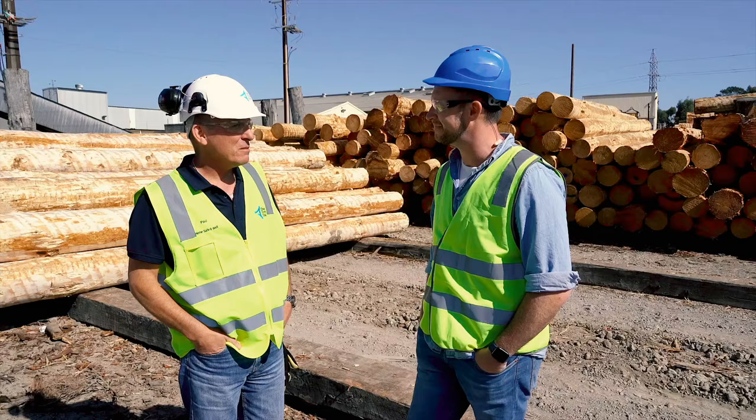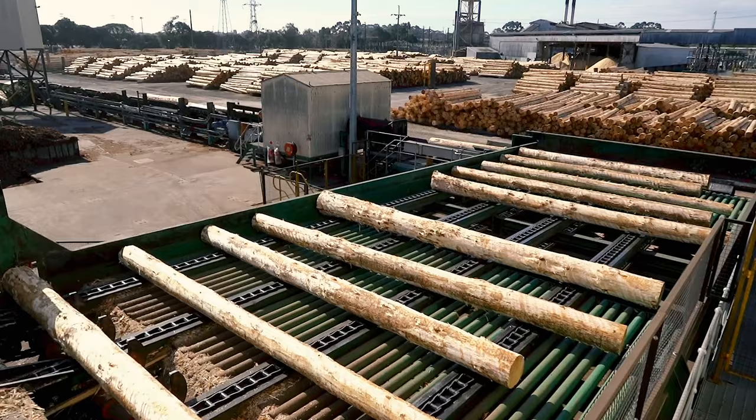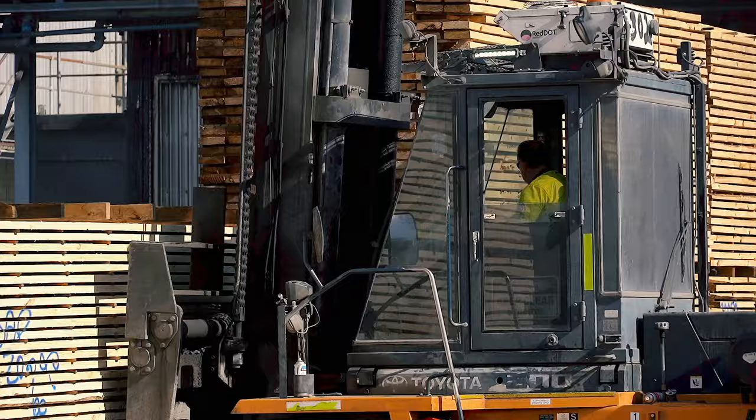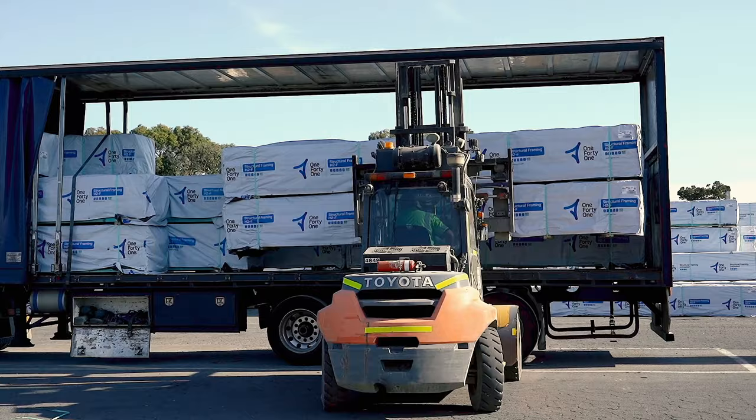First, the log is brought into the mill and the bark is removed — the bark ends up in pot plants you'd see at a nursery. Then the logs are fed into the sawmill where they're scanned and bandsaws cut them into long planks. From there the timber is stacked, taken to the kilns where it's dried to remove moisture like a big oven, and finally to the dry mill where it's dressed into a smooth product ready for the construction industry to build a house.